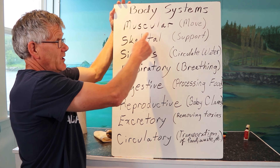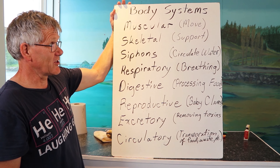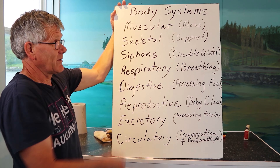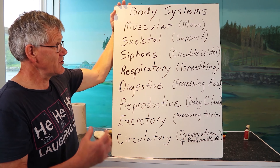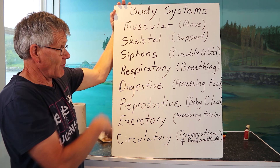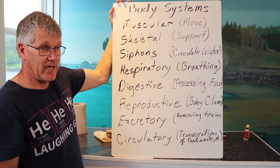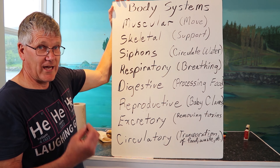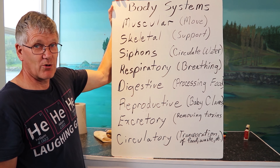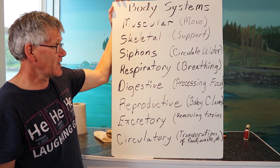Those body systems are really important for movement, like the muscular system — a clam's got to dig down, close its shell, and move food through its digestive system. The skeletal system is used for support so muscles can attach and the clam can move around. Siphons aren't really a system themselves, but they're part of a whole bunch of systems in a clam. Clams are filter feeders — they pull in food and send it through the clam, so siphons are part of the digestive, respiratory, excretory, and even reproductive systems.